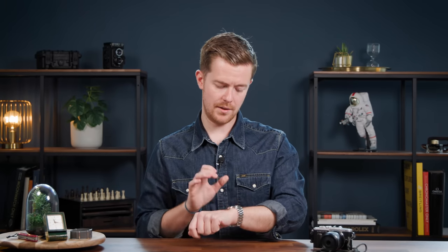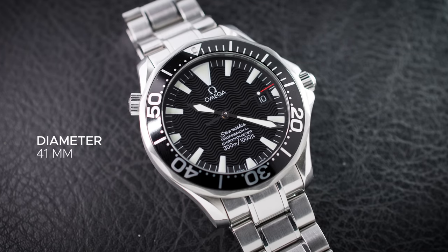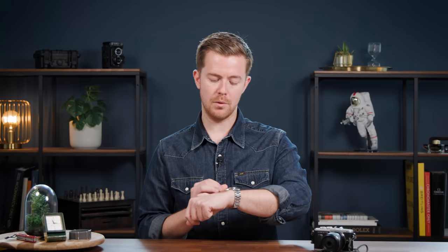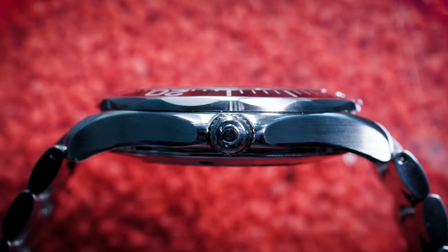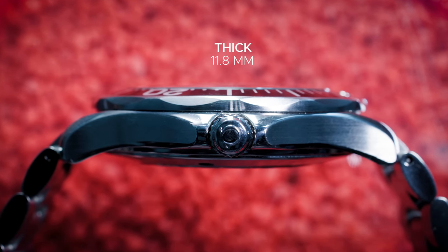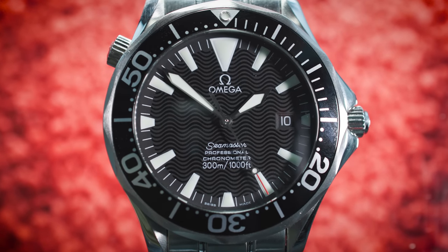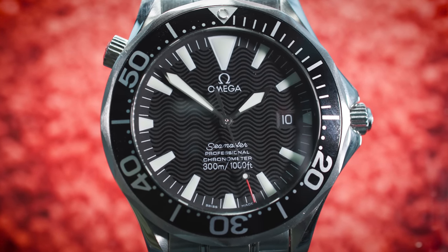This watch has a 41 millimeter diameter, which is perfect on my six and a half inch wrist. I also love how slim it is — that's actually a key selling point for me — the fact that this watch is just 11.8 millimeters thick. This is in part thanks to the fact that it uses a simple Omega caliber 1120, which is an ETA-based caliber, instead of the modern day coaxial versions, which are a little bit thicker and chunkier, and also 42 millimeters in diameter, so they're just a bit too big for comfort on my wrist.